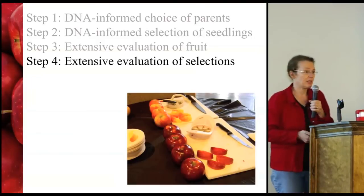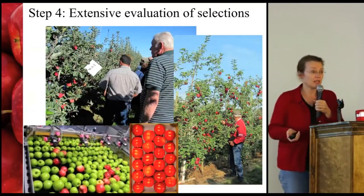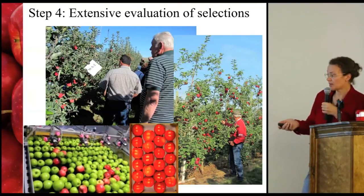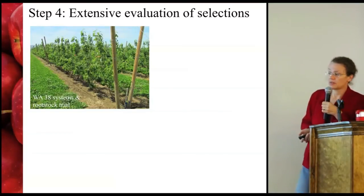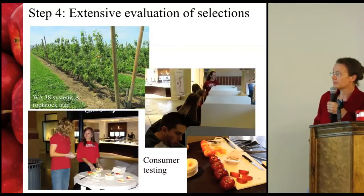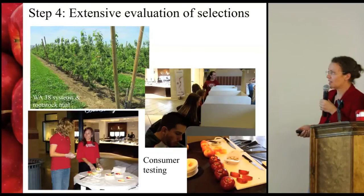The fourth step is the extensive evaluation of selections as a whole. We have a lot of field plantings and grower site plantings, we're doing packing line testing and waxing, and as mentioned we have a systems and rootstock trial with WA38. We're really trying to push the boundaries on producing information about new varieties we're releasing, and that also moves into consumer testing — we've done a lot more consumer testing in the last couple of years than we'd ever done before.